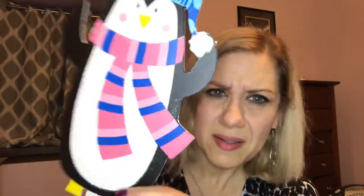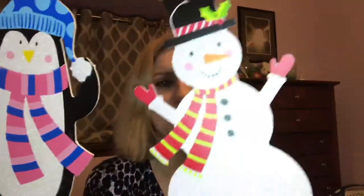I got these cute little yard stakes with little pointy ends on them. They had a couple other designs, but I really liked the snowman and the penguin. You might not be able to see it on camera, but there's glitter on them — isn't that cute? I just think they're so adorable.